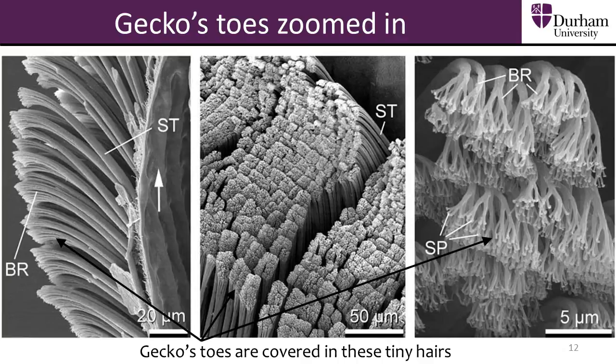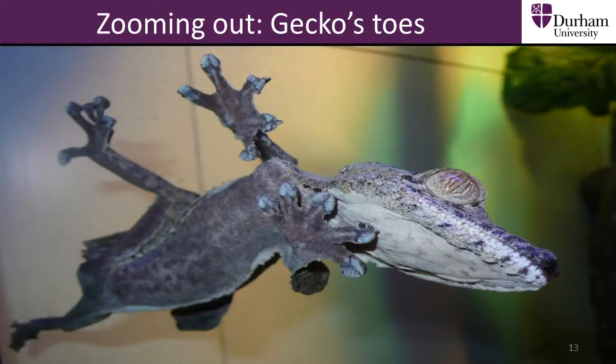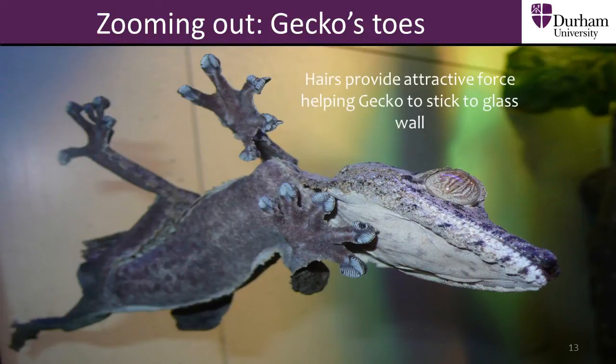When a gecko climbs up a wall, each of the billions of hairs on its toes provides a small attractive force pulling it to the surface. When these billions of tiny attractive forces are added together, the gecko's toes provide enough force to stick it to a surface, allowing the gecko to climb up vertical walls and even upside down.